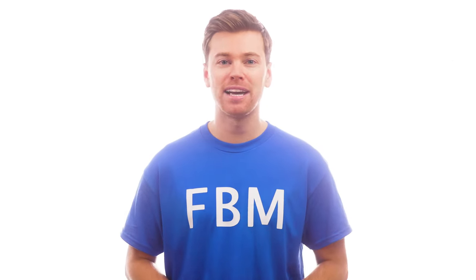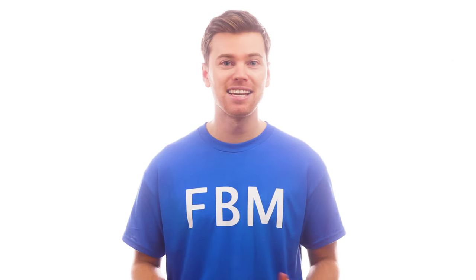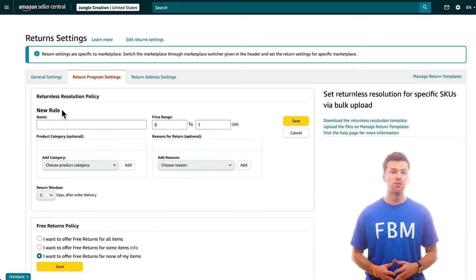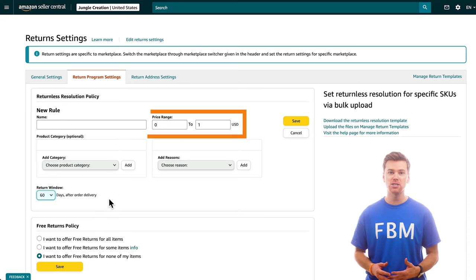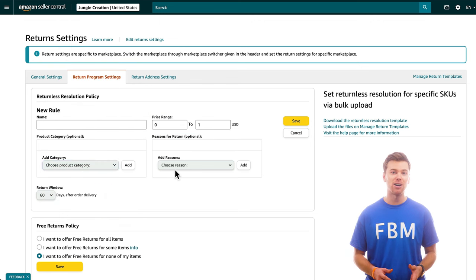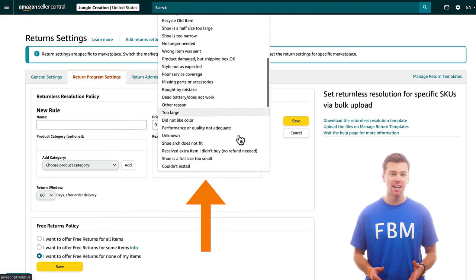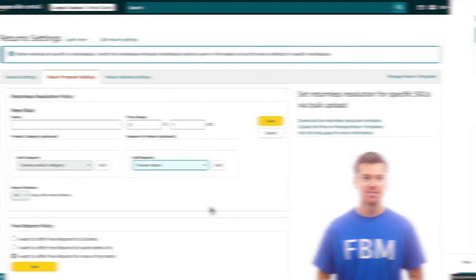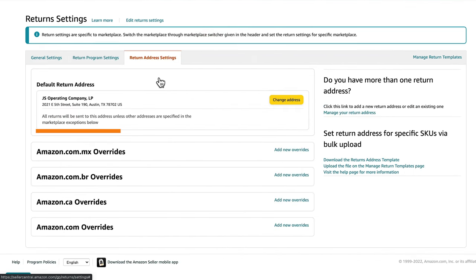This is completely up to you — you may not want to offer free returns, especially if your products are large and therefore expensive to ship back. You can also click up here to add a new rule. For example, if you want to increase your return window to 60 days, you can also make this rule apply only to products within a certain price range or category, or only to customers that select one of the approved reasons for returning the product. One more thing to do here is to confirm your return address settings. If you're doing this from home, make sure your address is listed here — otherwise, click this button to change it.